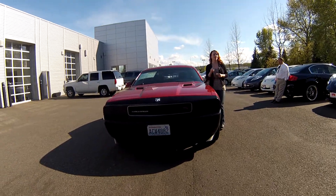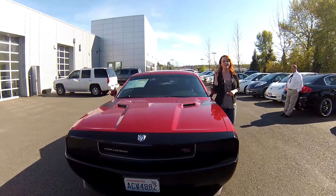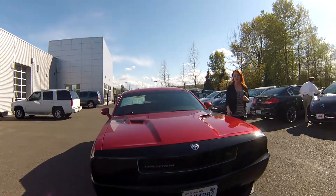Hey everybody, this is Jodi coming to you from Larson Nissan. Thanks for taking the time to click that link to see your virtual video walk around. I have a great car here — it's a 2009 Dodge Challenger Road and Track with a Hemi.